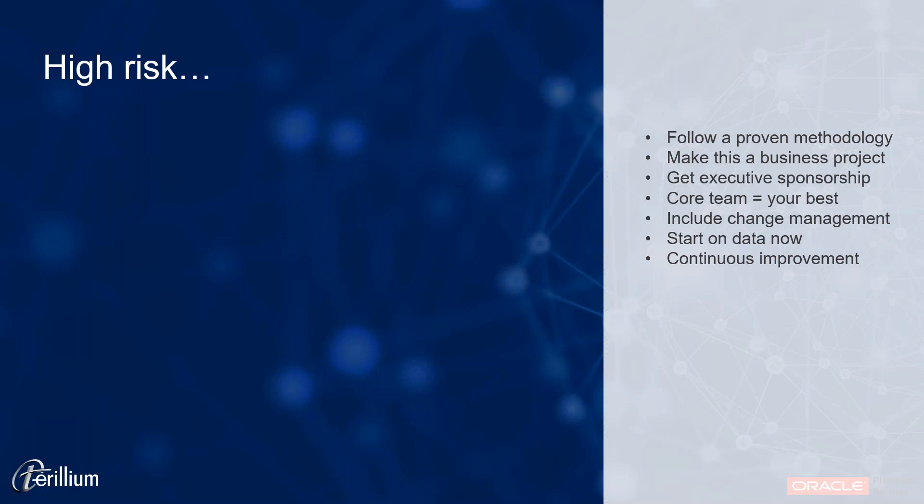To that end, we highly recommend — to the point of demanding — that this project be sponsored by a business executive, someone who has the power to make sure that everyone on the project is acting in a way that supports the company, drives the project forward, and is not dragging their feet or afraid of change. The team from your side of the project — what we call the core team, your subject matter experts — need to be your best people. It shouldn't be the person hired last week or someone retiring next month; it should really be the best people you have, the ones you probably can't afford to give to this project.